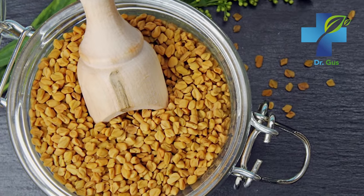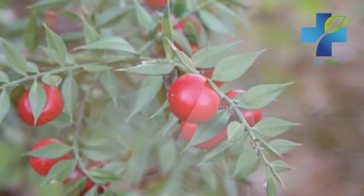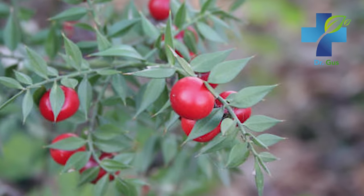Number two is fenugreek seed. Fenugreek seed is also great in helping your body repair your artery and vein walls, so look for a supplement that contains fenugreek. Number three is butcher's broom. This herb is a great anti-inflammatory product, regularly used for treating varicose veins because it helps relieve pain and discomfort while shrinking the size of your varicose and spider veins.